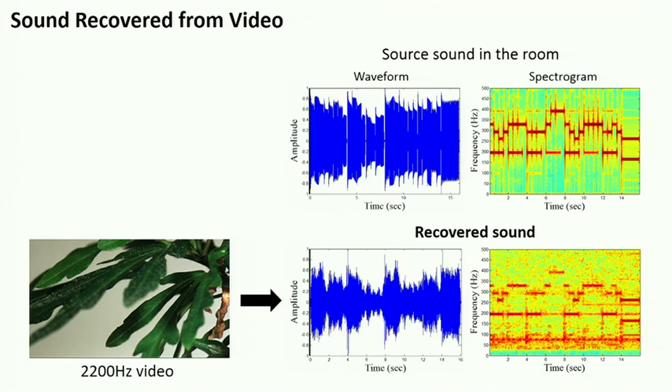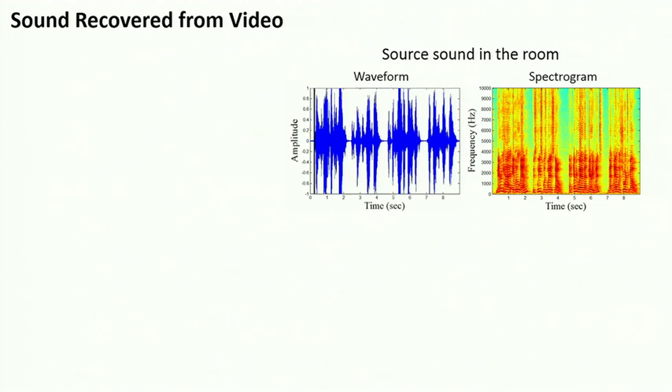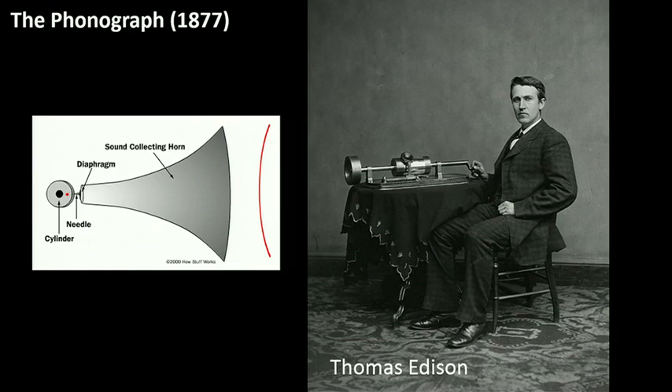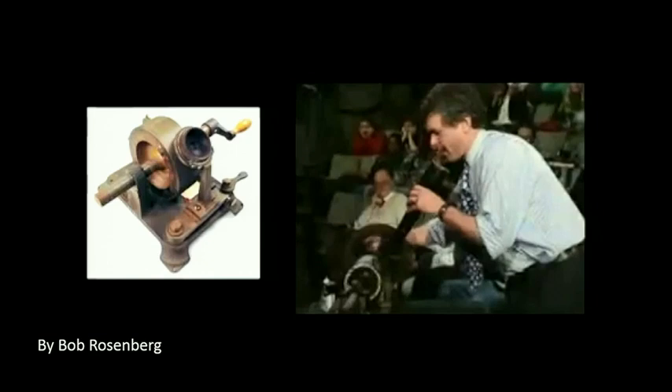We can recover sounds from other objects like plants. And we can recover speech as well. A person speaking in the room — 'Mary had a little lamb whose fleece was white as snow, and everywhere that Mary went, that lamb was sure to go' — and that speech can be recovered just from video of that same bag of chips. We chose 'Mary had a little lamb' because those are said to be the first words that Thomas Edison spoke into his phonograph in 1877, one of the first sound recording devices in history. It basically directed sounds onto a diaphragm that vibrated a needle that engraved the sound on tin foil wrapped around a cylinder.